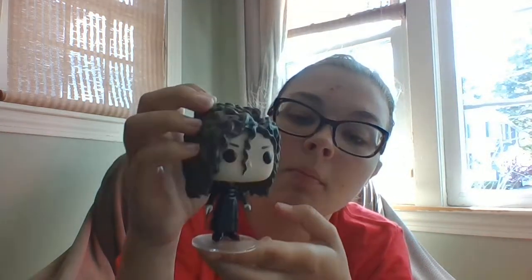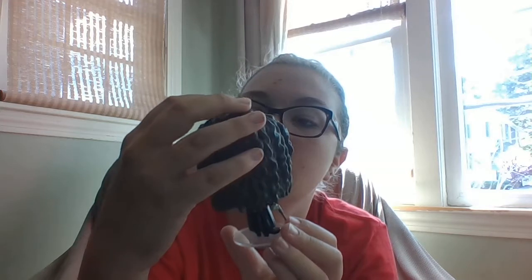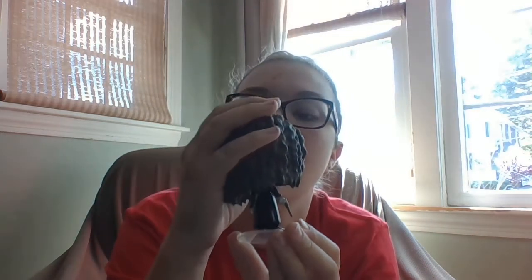Moving on to the items I bought on Amazon. I bought the Bellatrix Lestrange Funko Pop. Bellatrix is one of my favorite characters from Harry Potter and I had to get her, because I probably would not have found her in any store, so looking on Amazon was probably my best bet. I also have her wand, so I really wanted to get her.